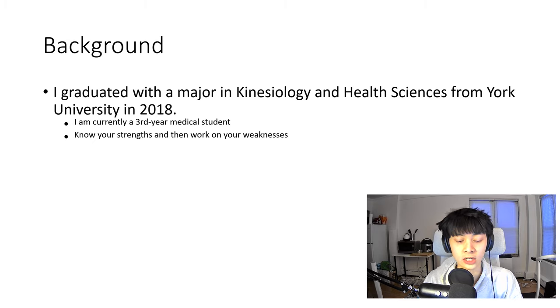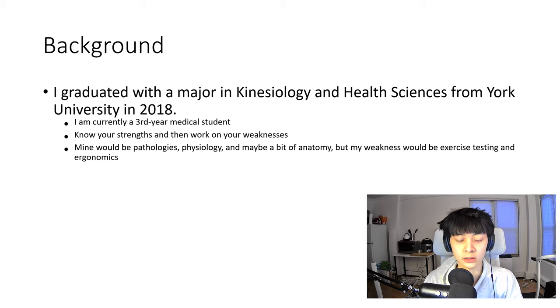You need to know your strengths and weaknesses, and particularly work on your weaknesses because that's where you're going to get questions wrong. For me, my strengths would be pathologies, physiology, and maybe a bit of anatomy, but I am very weak when it comes to exercise testing, prescription, and ergonomics — courses I didn't spend much time on and that aren't covered much in my medical training.